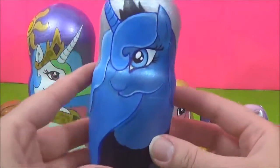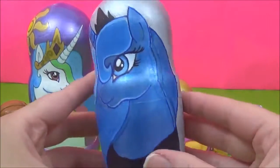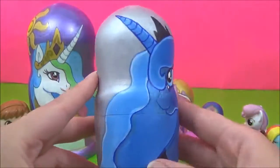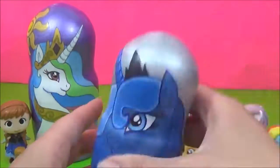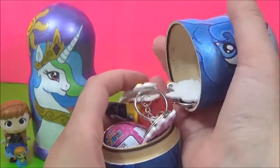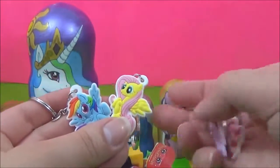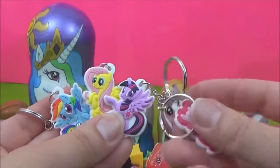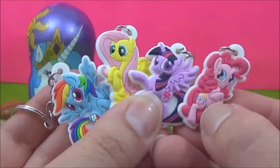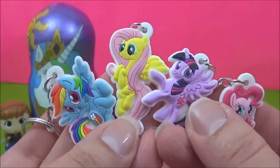Let's see what surprises are inside this awesome Princess Luna Nesting Doll. How pretty does Princess Luna look? So many surprises! We have some My Little Pony keychains — Pinkie Pie, Twilight Sparkle, Fluttershy and Rainbow Dash — looking super super cute.